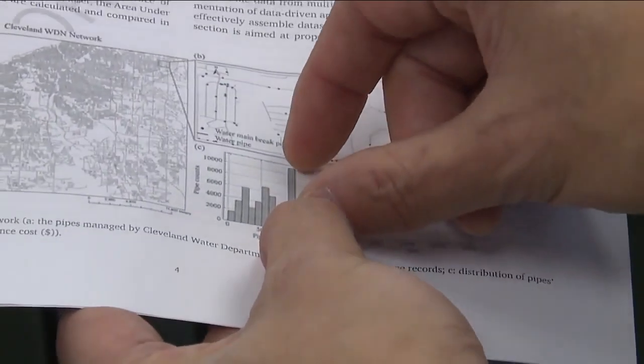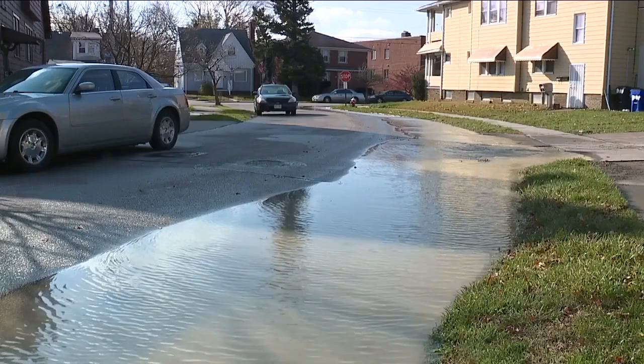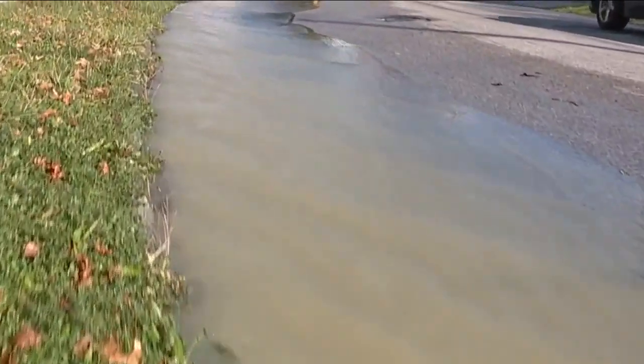He studied 50 years of Cleveland water main break data for a project aimed at better predicting breaks. He says when temperatures drop below freezing, or zero Celsius, the chances of a water main break jump considerably — with a linear increase in failure probability, tripling or even more.